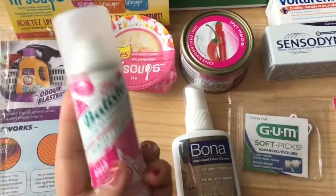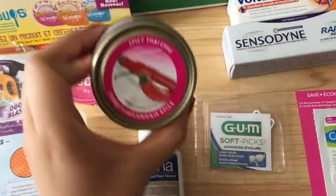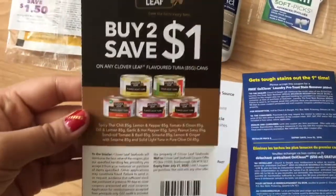I got the dry shampoo, the Bona — a hardwood floor cleaner — and I got the Clover Leaf tuna, which also came with a $1 off coupon.